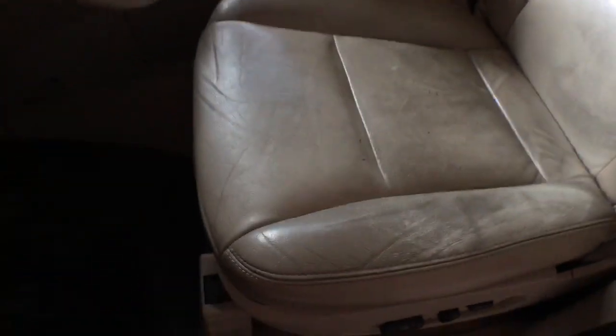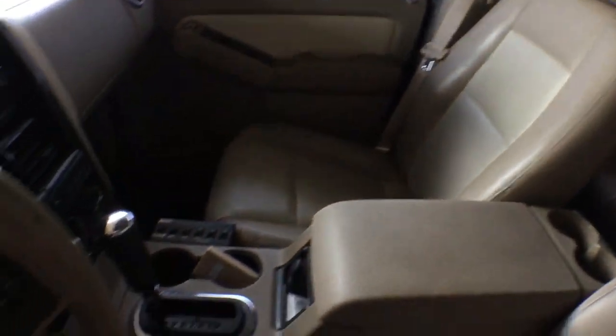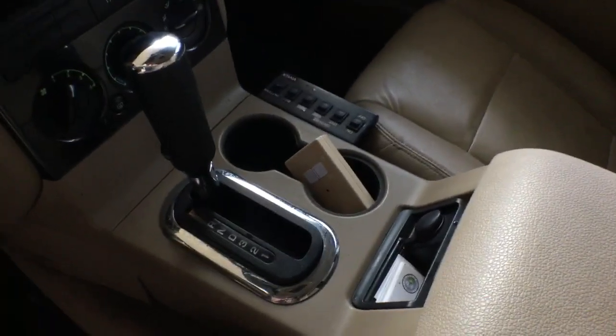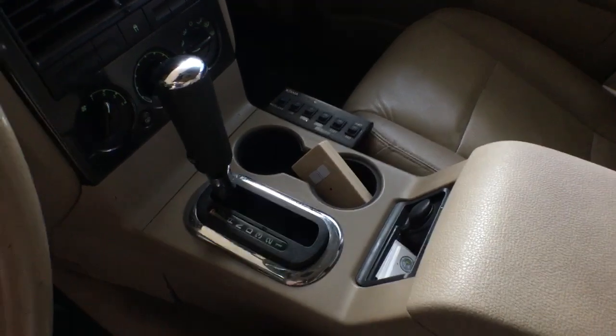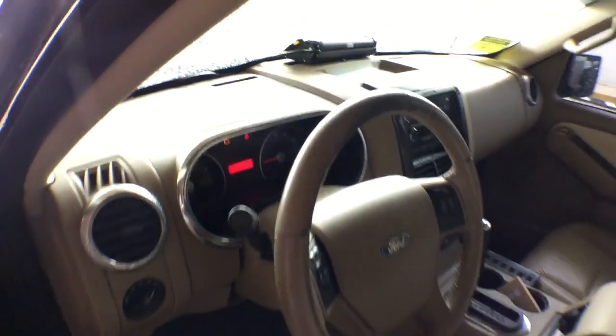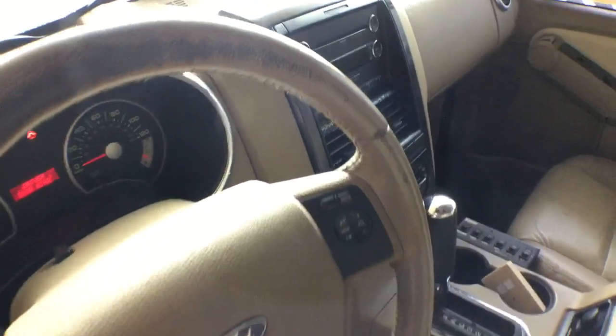The seats are leather — as you can see they're faded, no rips or tears, just faded from wear and tear. It's got some lights that are going to be removed so there may be screw holes left behind. It's got an AM/FM CD player. The dash is nice. The steering wheel has paint falling off of it.